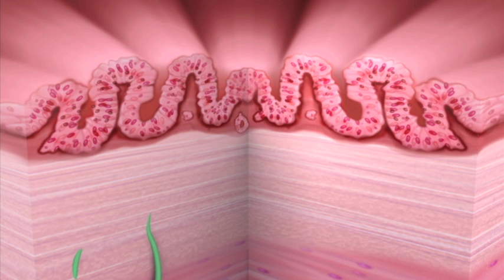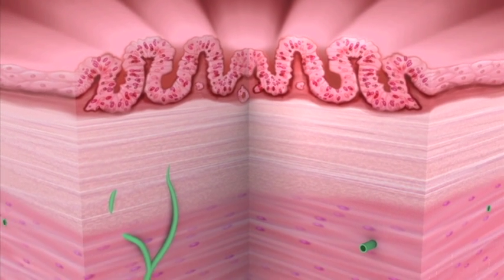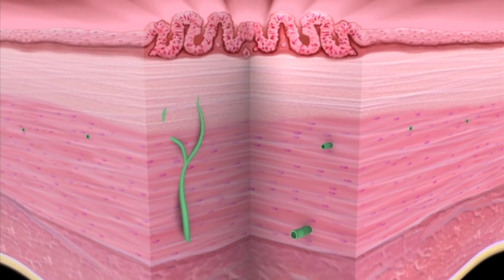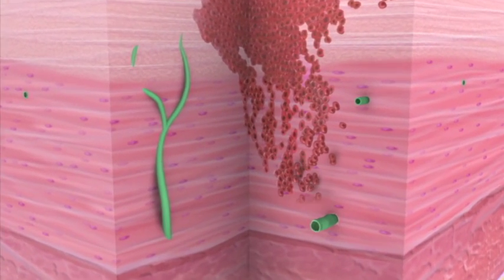To properly treat cancer, it's important to know how deeply it has invaded the esophagus and where it is located. At the beginning, cancer may occur only in the top layer of the esophagus lining, where it's easier to cure. As it advances, cancer may go deeper into the wall of the esophagus.